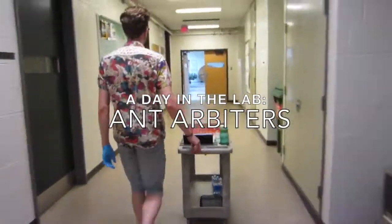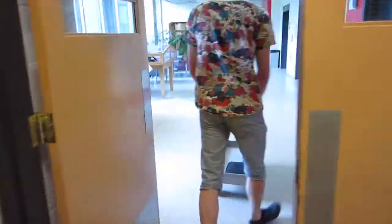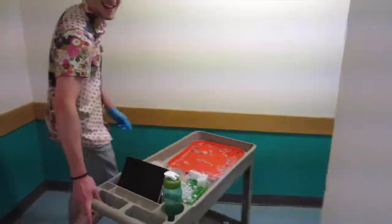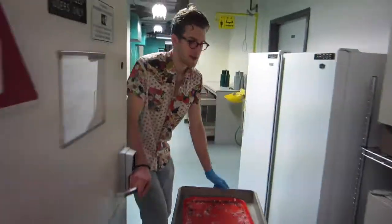Volunteering at an organismal lab, we undergrads need to be good stewards. Our creatures should be healthy and comfortable enough to be consistently worked with. But we don't have ant hills at the ready in McGill University, so where do we keep them?